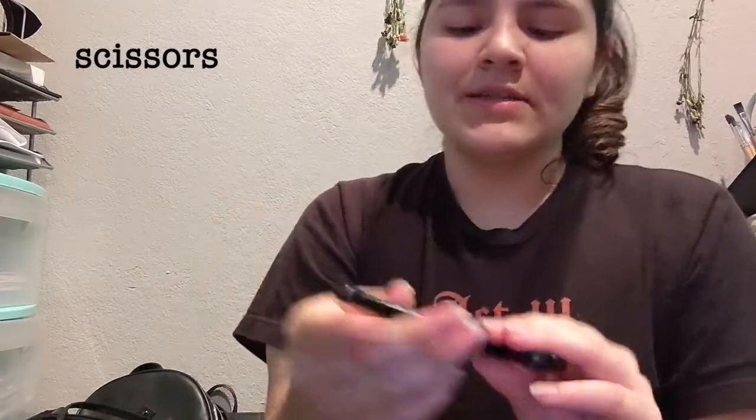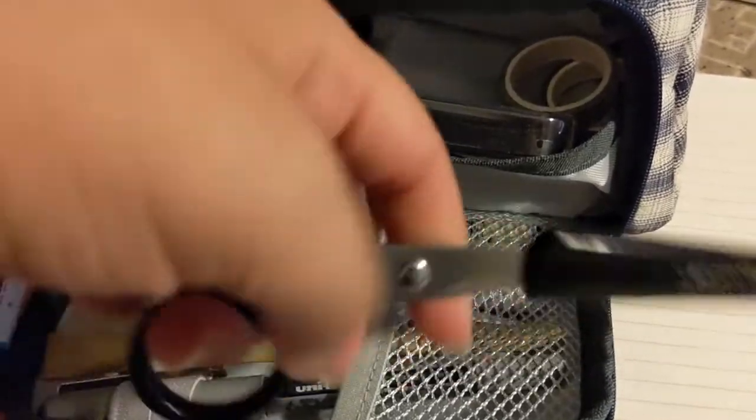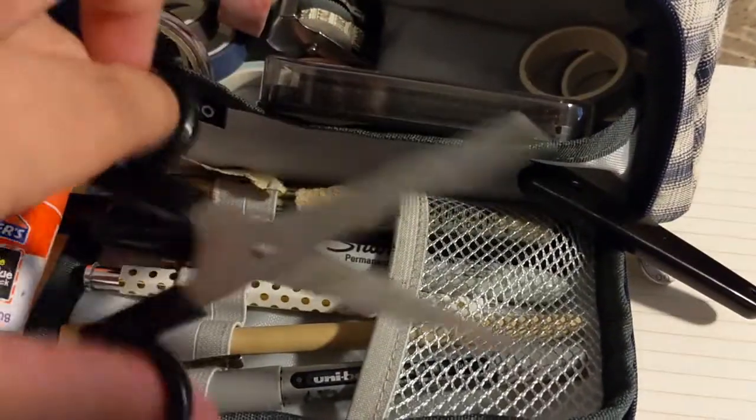I also carry these cute scissors that I got from Daiso. They come with a little cover case, they're pretty sharp, and they work pretty well. Always a good idea to have a pair of scissors.